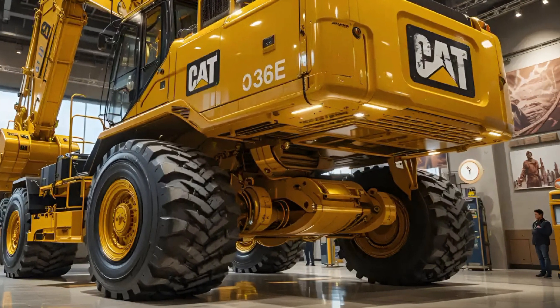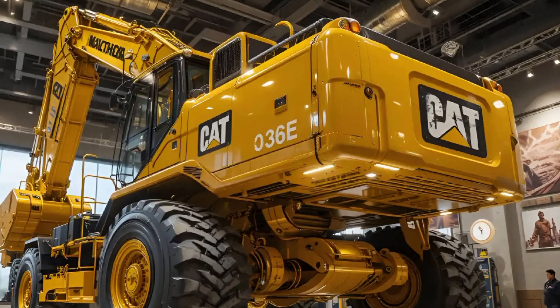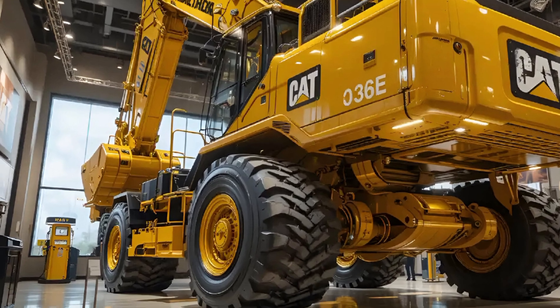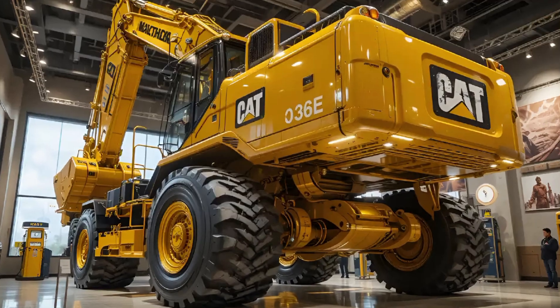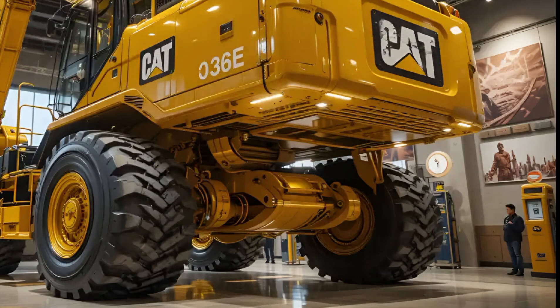The 336E is all about power, precision, and durability, designed to handle the most demanding earth-moving tasks with ease. This excavator delivers a perfect combination of advanced hydraulics, fuel efficiency, and operator comfort that keeps it ahead of many competitors in its class.